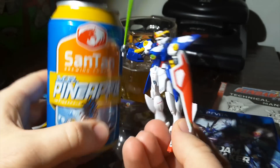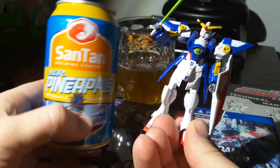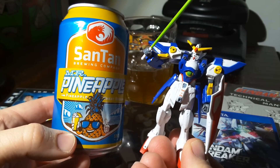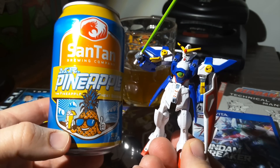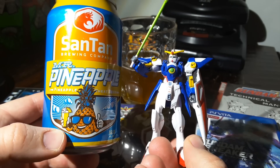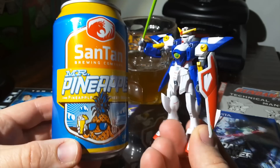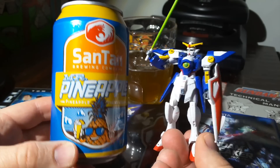Mr. Pineapple — from the same people who brought you Sex Panther comes Mr. Pineapple. Look, it's a drunk pineapple giving a thumbs up. I love their canned designs. They're the best. Mr. Pineapple, if I could give a thumbs up, I would, but I'm just a plastic Gundam figure and I'm not a drunk pineapple. Only drunk pineapples can give thumbs ups.